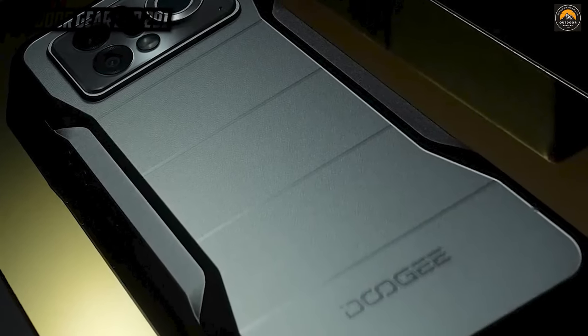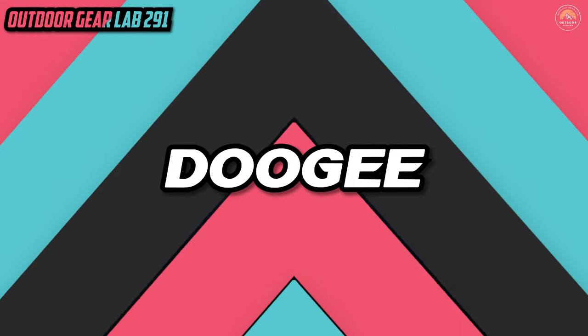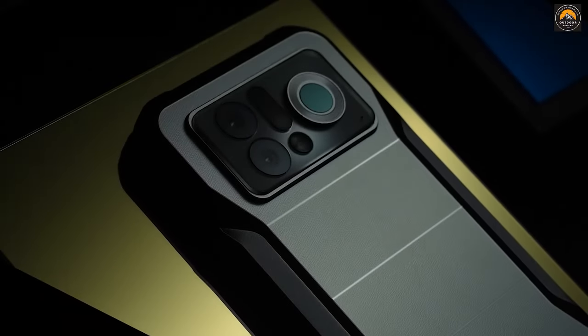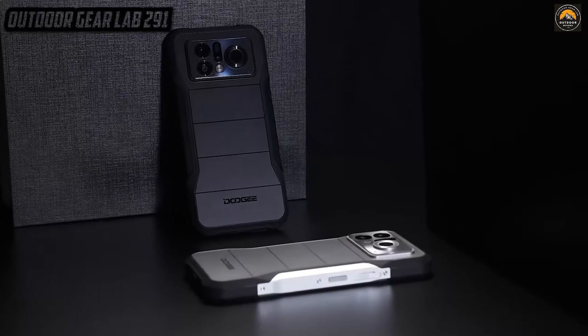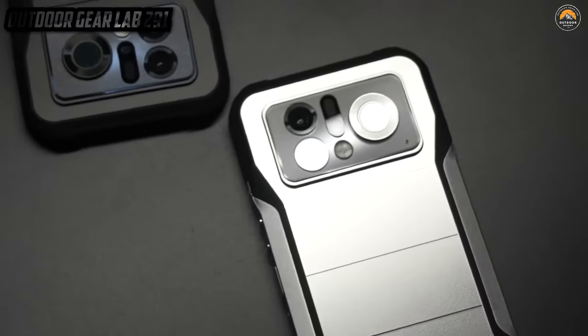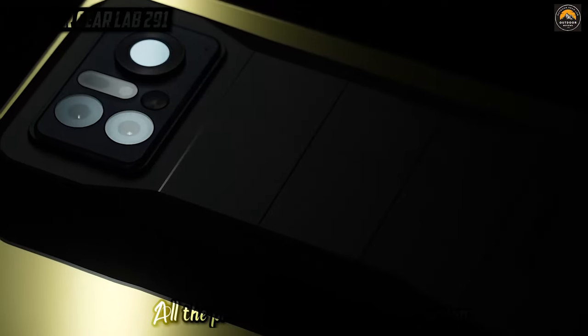Doogee V20 Pro — the best rugged phone. Picture this: you're in the heart of the untamed wilderness, scaling cliffs, fording rivers, and conquering the great outdoors. Now meet your trusty sidekick — the Doogee V20 Pro, the ultimate rugged phone that's more than just a communication device. It's your unflinching adventure companion, crafted to withstand the harshest elements. It's like the Iron Man suit for your digital life, ready to take on whatever mother nature throws your way. With its robust build, it laughs in the face of drops, shocks, and water.